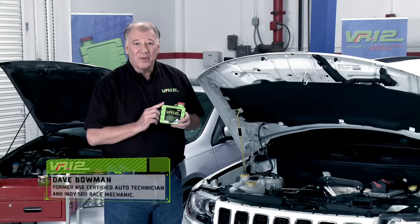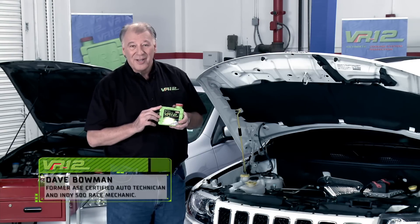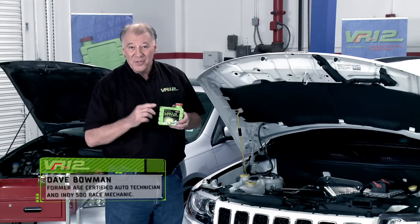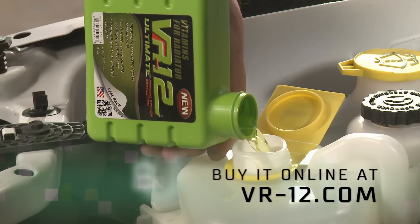Additionally, VR-12 protects all metals, improves gas mileage, and is a 100% organic green product that protects the planet while you save money. You can buy this powerful product online at VR-12.com.